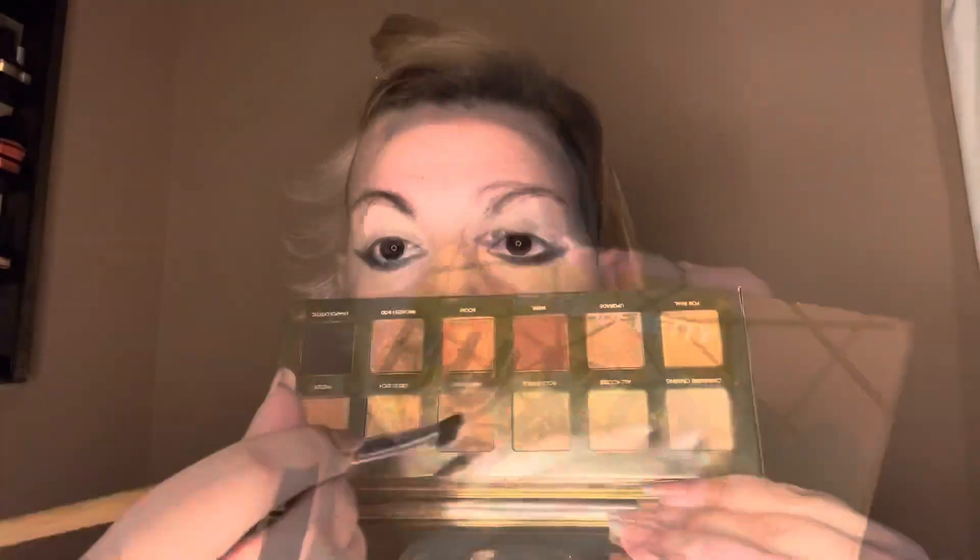My eyes are shaped differently. Going in with a little bit of primer on the lid and some burnt sienna kind of powder just to lighten it up and make it less woof — make it so I actually like it.